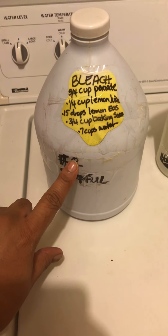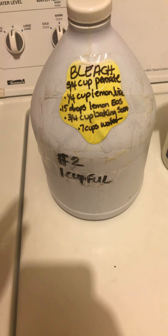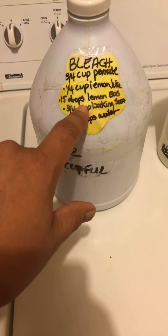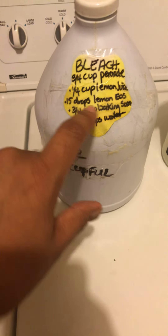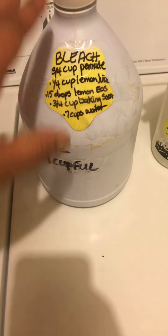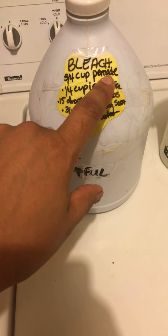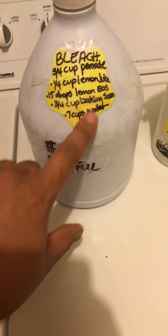I have numbers on the bottles so my son knows what to use first and second. This does not smell like bleach, but it whitens your clothes and whatever else needs whitening. You can double the lemon essential oils to 30–40 drops to really get your clothes white and smelling fresh and lemony. It's good for cleaning bathtubs, toilets, kitchen counters — it's an all-over cleaner and chemical free. All the ingredients are plant-based except the peroxide, and peroxide won't give you headaches or carcinogenic effects.